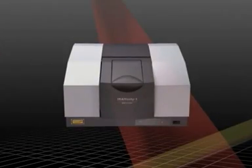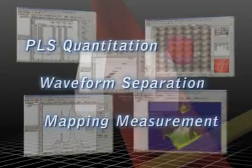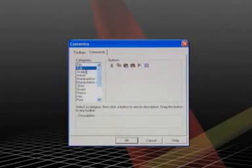IR Solution includes extensive help files to facilitate using not only these standard features, but also a wide variety of optional programs, such as for PLS quantitation, waveform separation, and mapping measurement. User interfaces can be customized according to the customer's application, making system operation faster and easier.